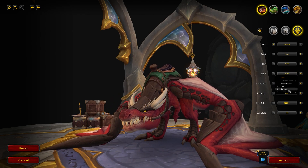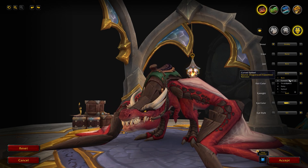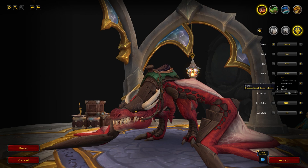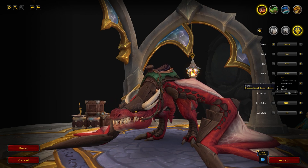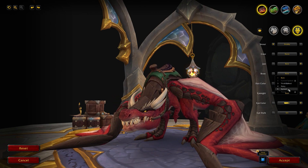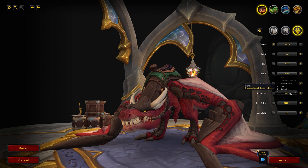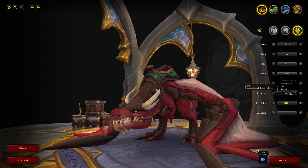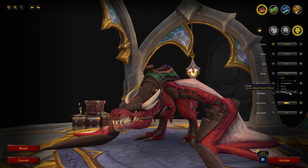Finally for the Renewed Proto-Drake, there's a new brow option — the Plated Brow. It's not massively unique but it adds a little more plating to the eyebrows instead of some of the other options available. The Plated Brow is available from the Reach Racer's Purse, which is a reward from the Dragon Riding Race.